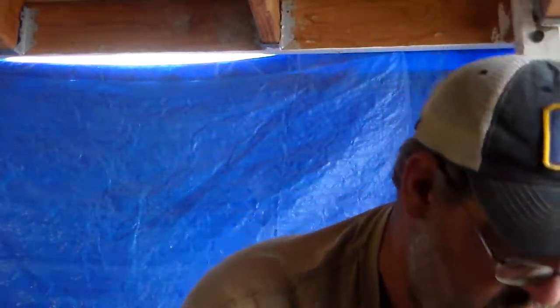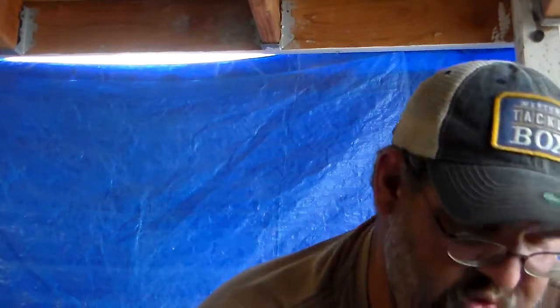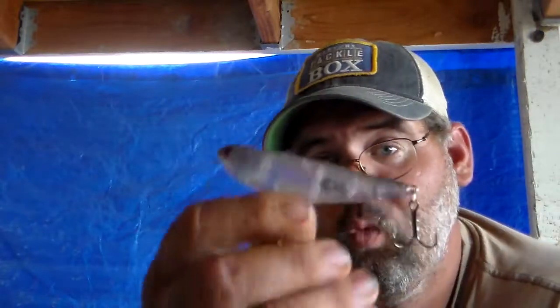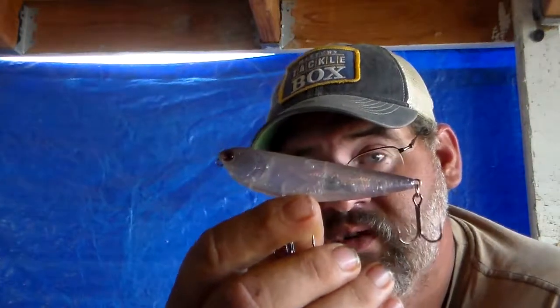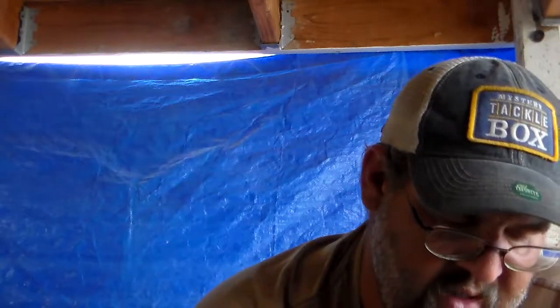Of course you can throw your normal walking-style baits like this one here, and also any type of Devil Horses or similar prop baits — those work really good too.